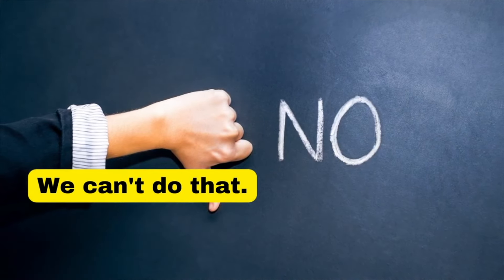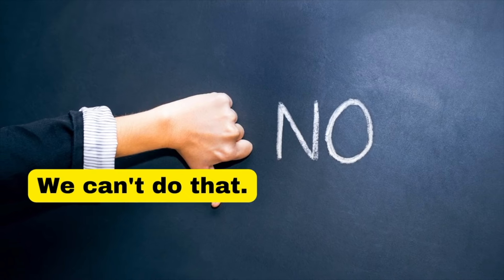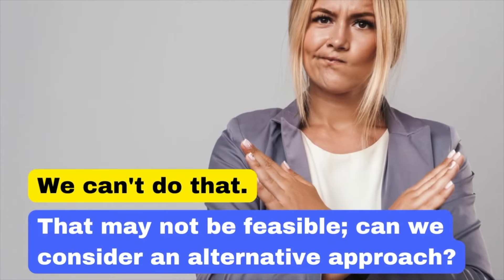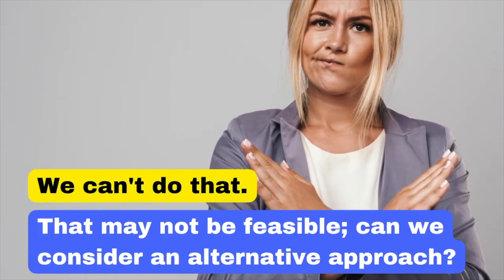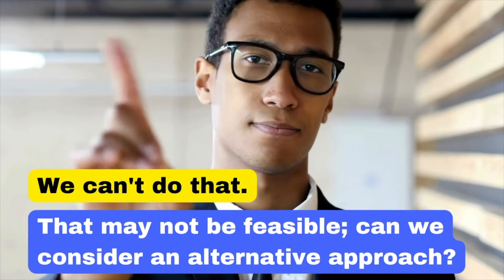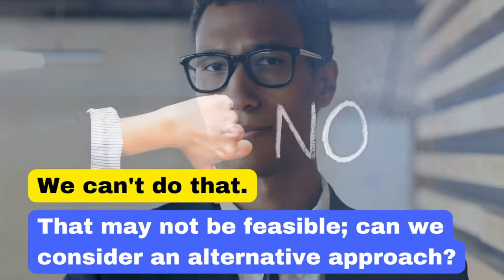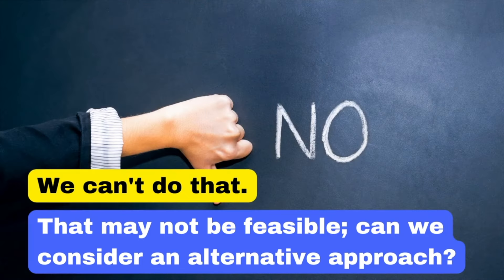Saying 'We can't do that' shows an outright refusal and can shut down dialogue. Instead, say: 'That may not be feasible. Can we consider an alternative approach?' By suggesting something may not be feasible and proposing alternatives, you keep the conversation open and constructive.